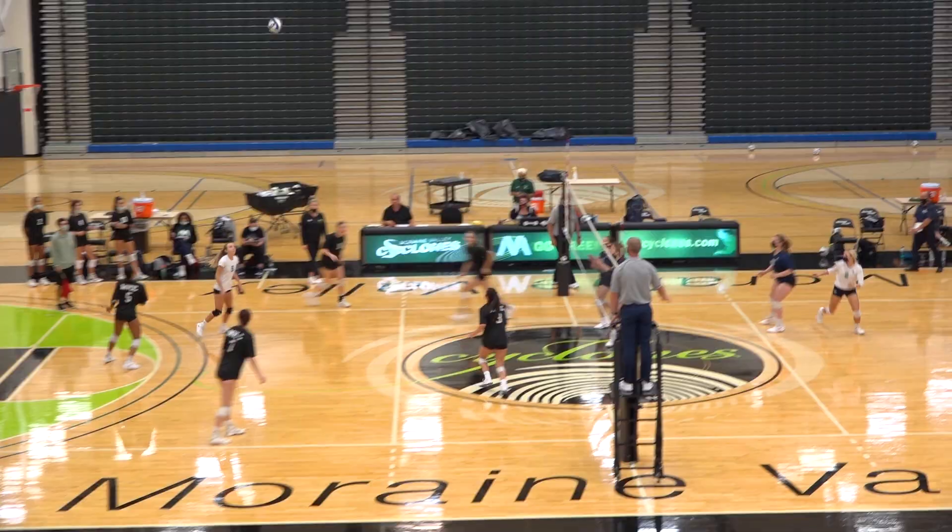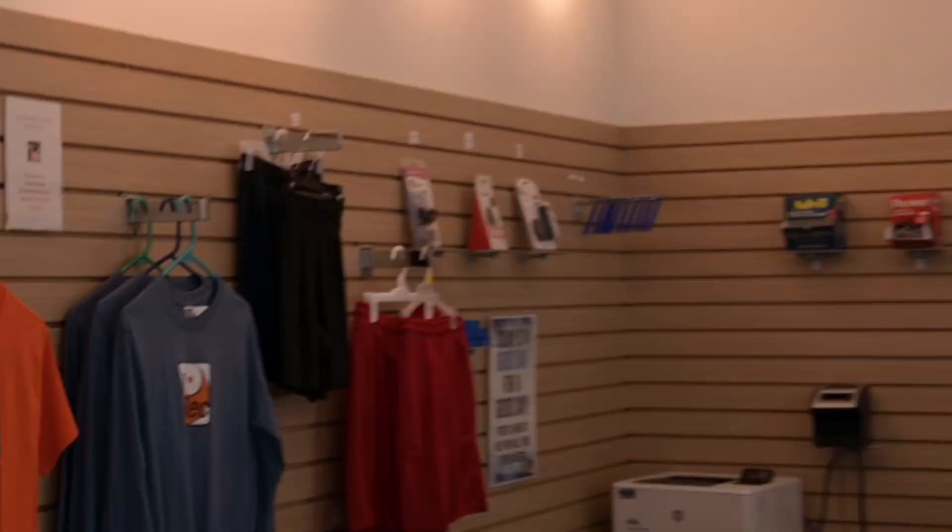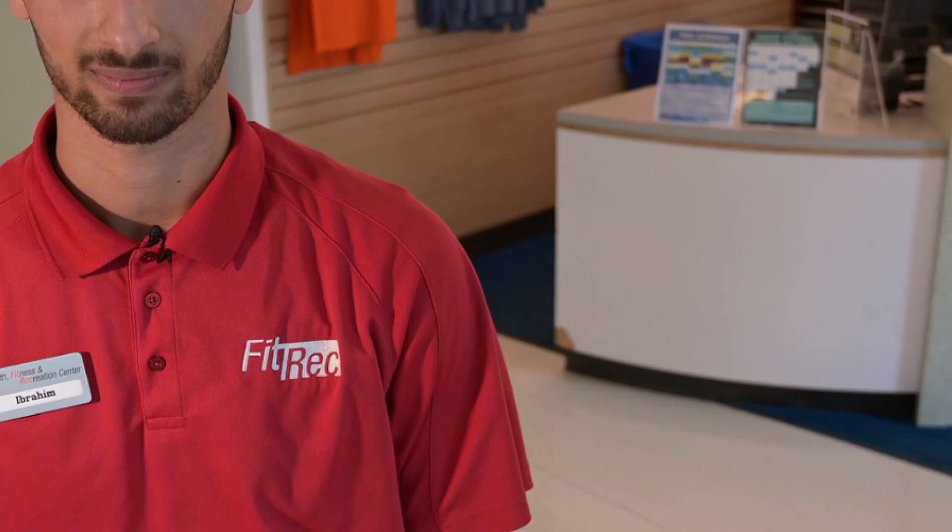Welcome to the Health Industry Recreation Center. It's home to the Marine Valley Athletics, Physical Education classes, and Department of Campus Recreation. To get started, just start here at the Membership Services Desk.